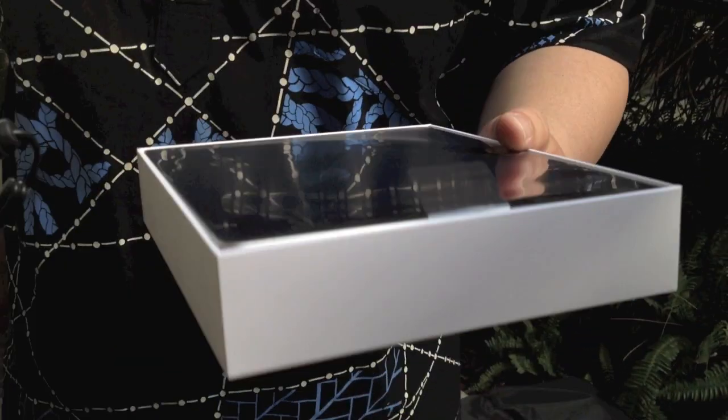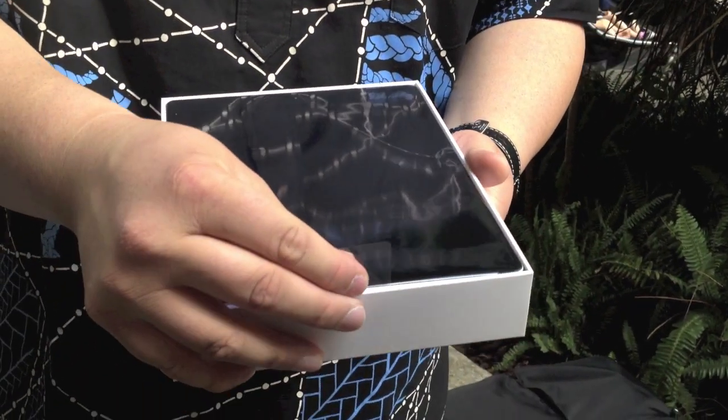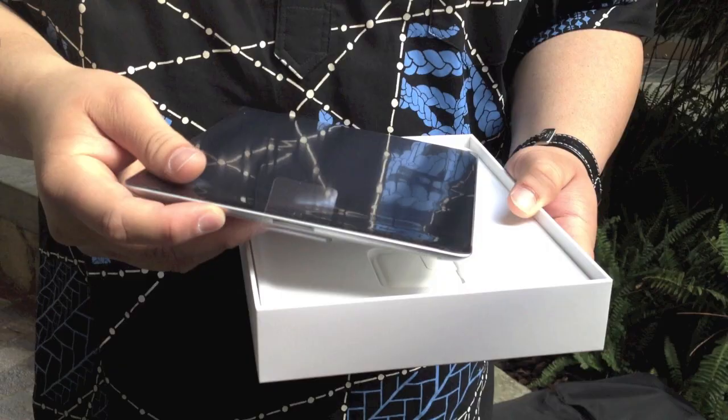Nice iCloud sticker. That looks like my iPad 2. So as you can see, it looks a lot like the iPad 2.